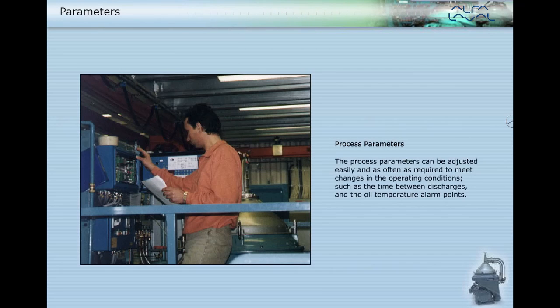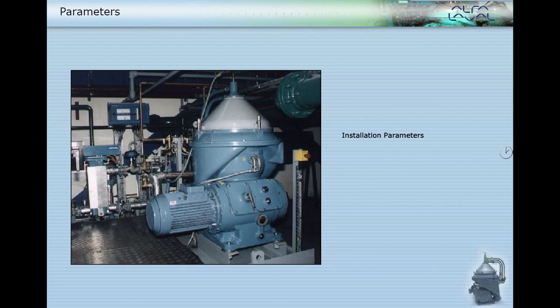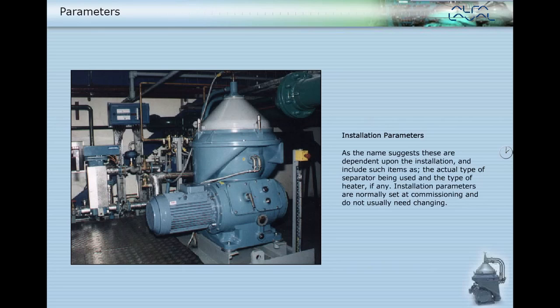The process parameters can be adjusted easily and as often as required to meet changes in the operating conditions, such as the time between discharges and the oil temperature alarm points. Installation parameters are dependent upon the installation and include such items as the actual type of separator being used and the type of heater, if any. Installation parameters are normally set at commissioning and do not usually need changing.